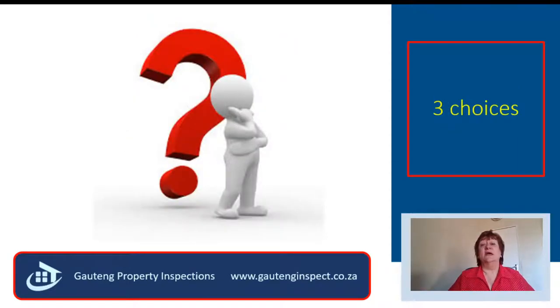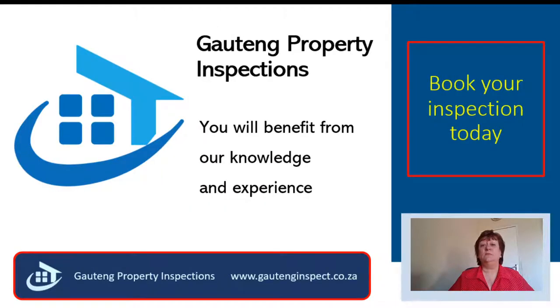Are you going to have a property inspection done or not? Then you can make an informed decision whether you are going to go ahead with the sale, negotiate a better price, or walk away from the deal. But at least you will be able to make an informed decision — there will be no guesswork. You will benefit from our knowledge and experience. Please click on the link below to download your free e-booklet with some maintenance guidance, as well as information on what to look out for when you view your next property. Please join me tomorrow when I talk about maintenance. Thank you for your time.